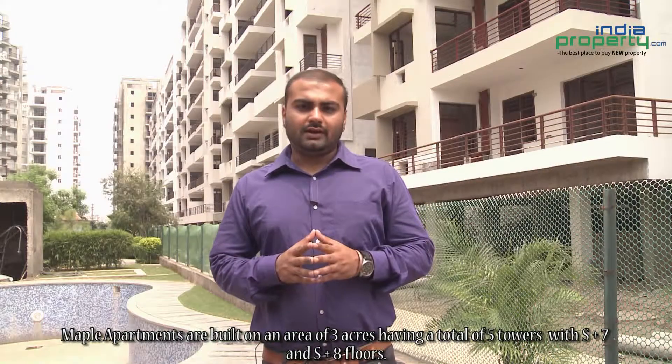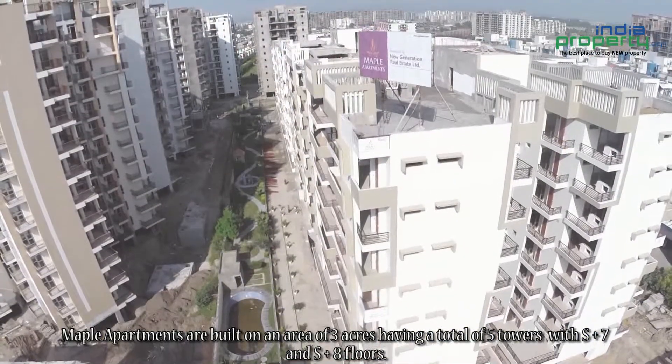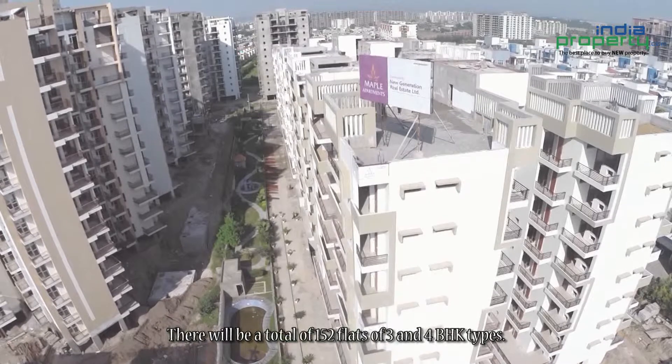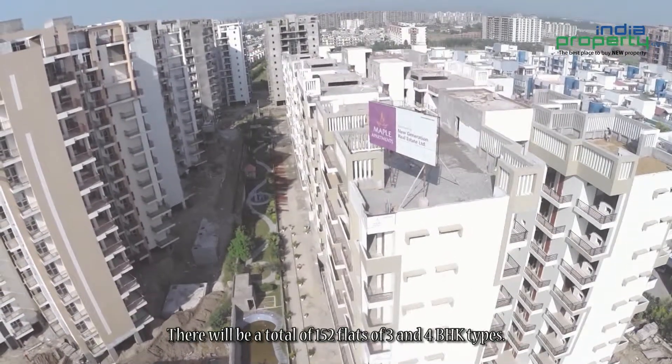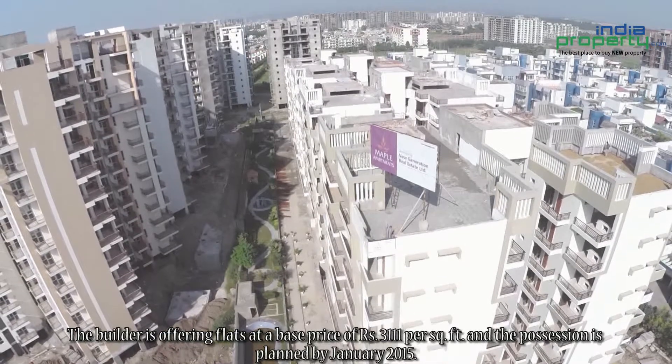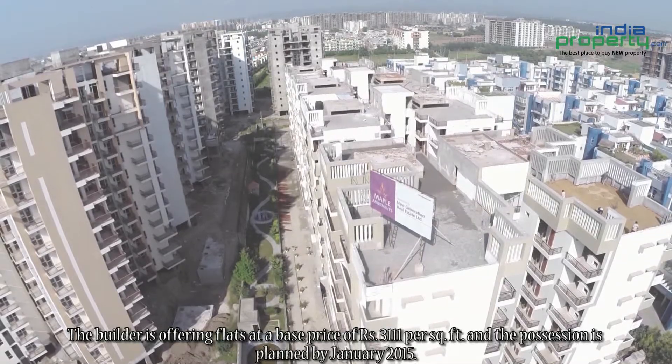Maple Apartments are built on an area of three acres, having a total of five towers with stilt plus seven and stilt plus eight floors. There will be a total of 152 flats of three and four BHK types. The builder is offering flats at a base price of rupees 3,111 per square feet.